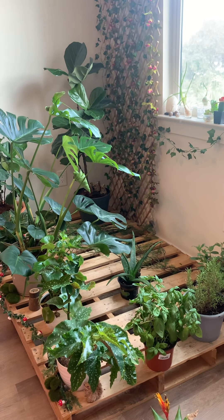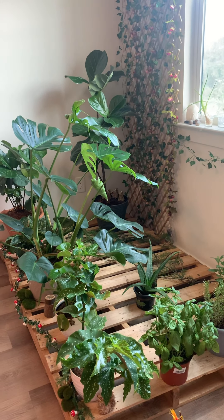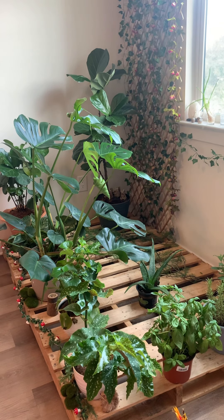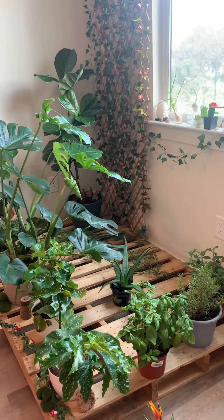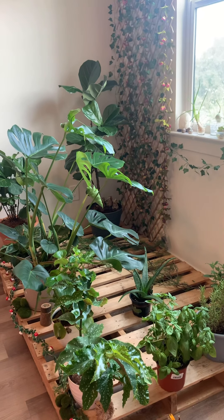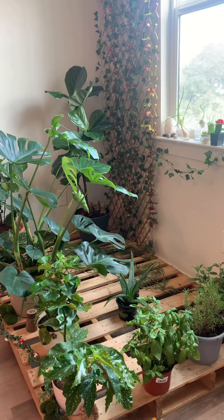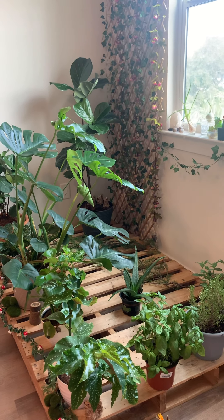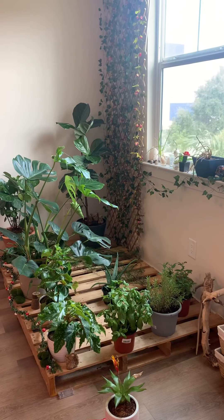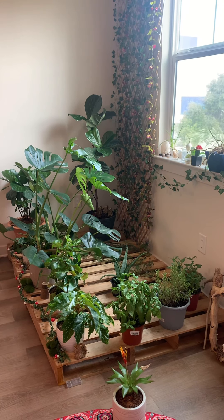Today we're going to be talking about the protection elements of plants and how to boost their own protection capabilities. Energetically, having plants in your home not only brings a pleasing element of design and feng shui, vibrancy and color, but they also contain their own individual essences and consciousnesses. Depending on the plant, they may have specific capabilities — for instance, cacti varieties are very strong protection spirits.